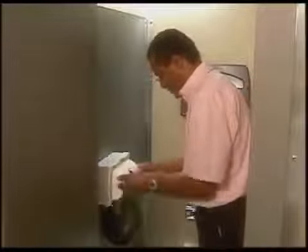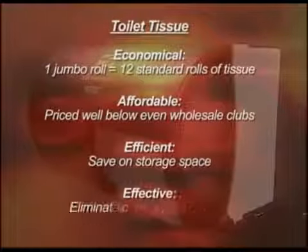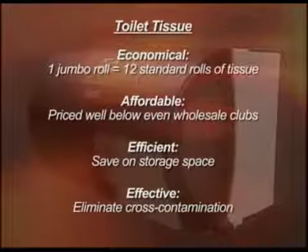Our toilet paper dispensing unit is a real workhorse. Sturdy polycarbon construction makes it tamper-resistant, and since it holds two rolls of supply tissue, you're not constantly restocking. The units are completely enclosed, so there's no cross-contamination to worry about. And since only one roll is accessible at a time, there's less likelihood of theft or waste. Even better, you can save significantly on storage space and on the cost of ordinary store-bought paper.